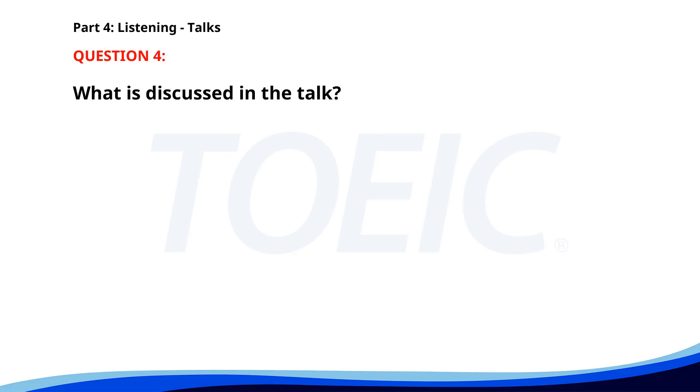Number 4. 'Good morning, everyone. Today we'll be discussing the new office recycling program. Participation is mandatory and critical to reducing our carbon footprint. Each department will have designated bins for paper, plastic, and metal. Please adhere to the guidelines to ensure proper disposal.' What is discussed in the talk? A. A staff meeting schedule. B. A new office recycling program. C. Office renovation plans. The correct answer is B: A new office recycling program.